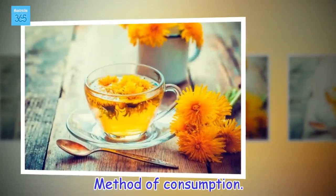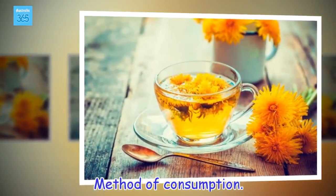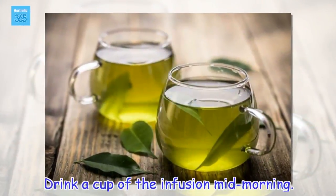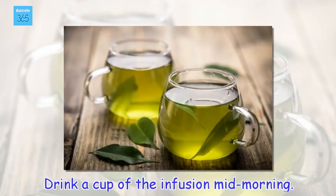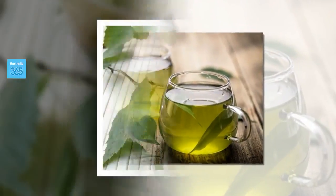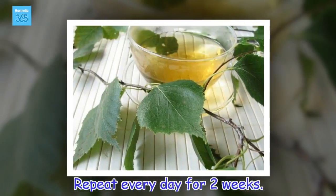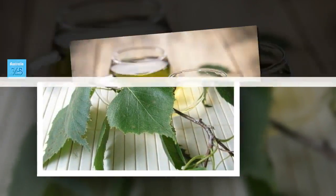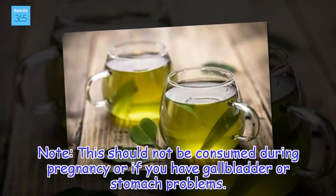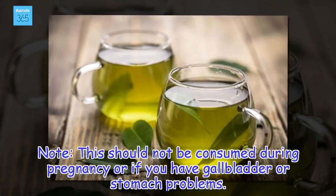Method of consumption: Drink a cup of the infusion mid-morning. Repeat every day for two weeks. Note: this should not be consumed during pregnancy or if you have gallbladder or stomach problems.